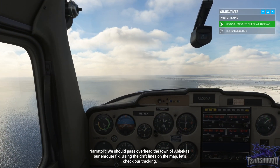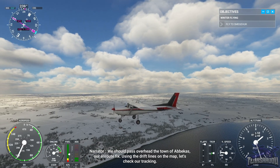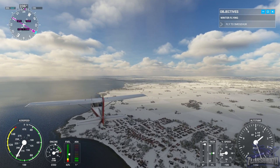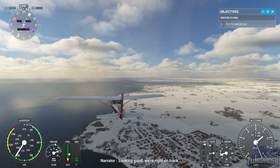We should pass overhead the town of Abercourse, our en route fix. Using the drift lines on the map, let's check our tracking. Looking good — we're right on track.